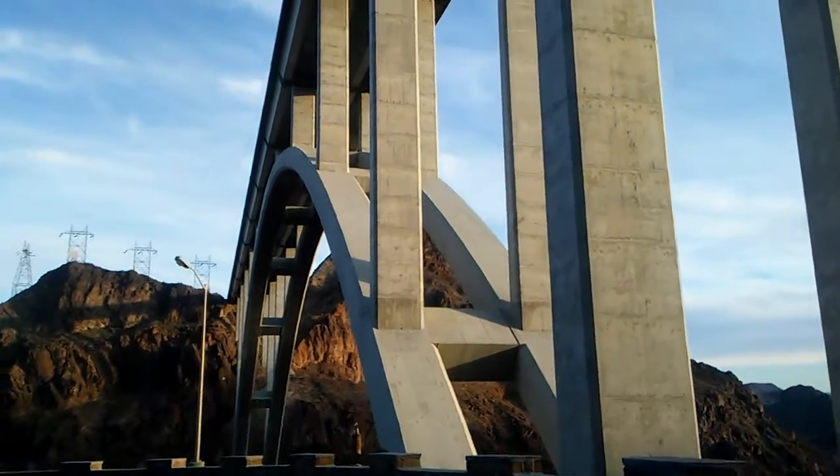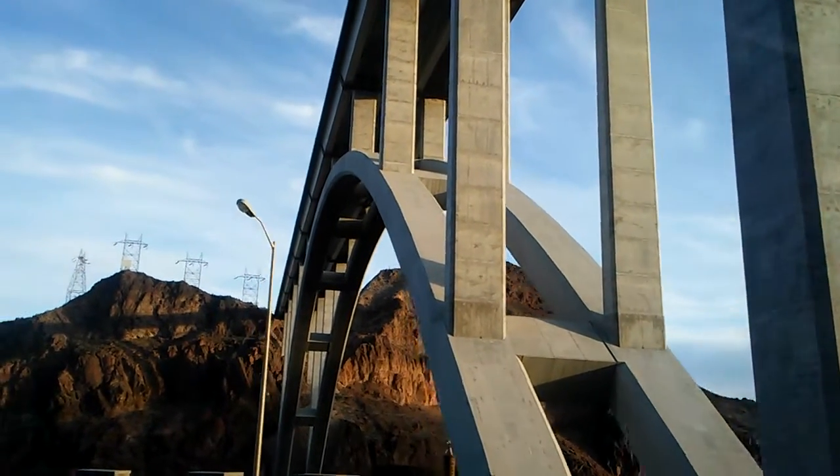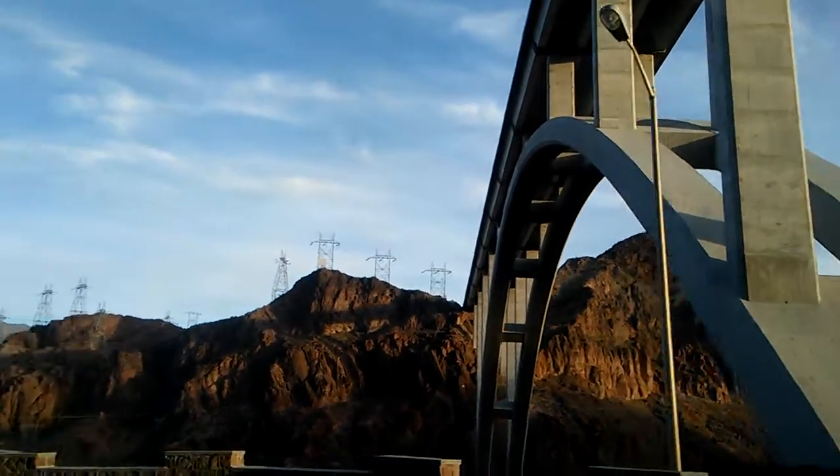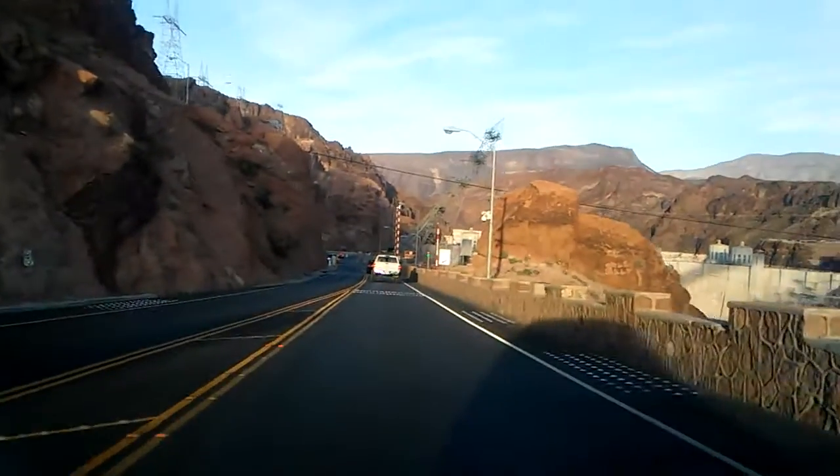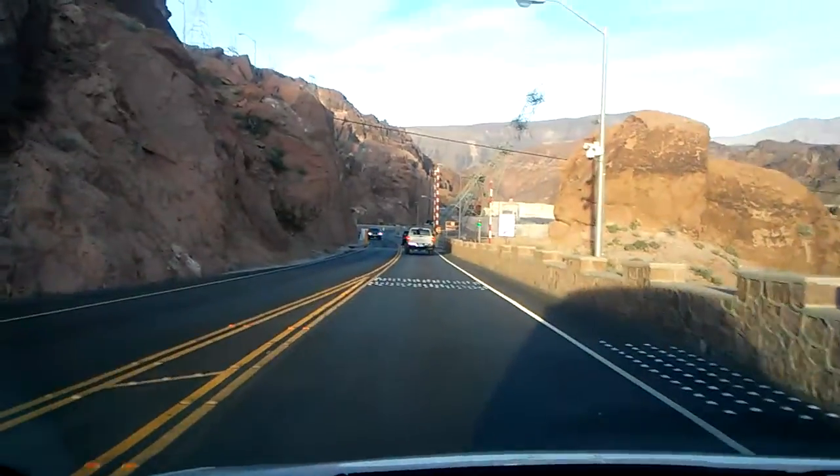There's a nice shot of the underside of the bridge. That was very impressive when they were building it — I lived here when they built it. I have pictures of its progress.